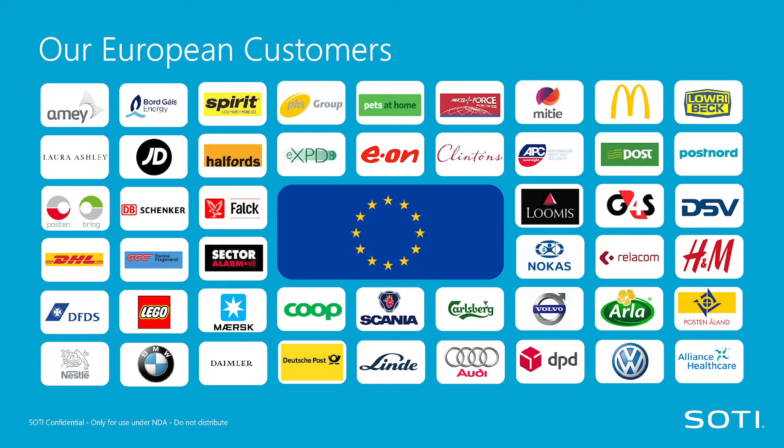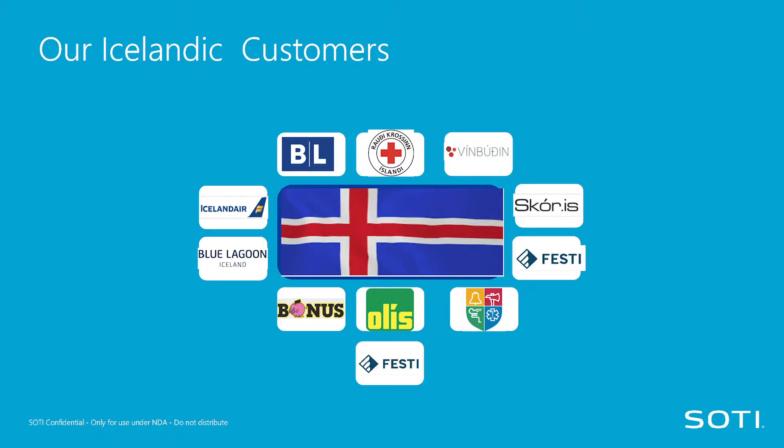If we drill a little bit further, here are some of our European customers. We should probably remove Halfords and the British brands because they're no longer in the EU, but that's besides the point. And here are some of our Icelandic customers — I created this one, so my apologies that it's not as good as the other ones.